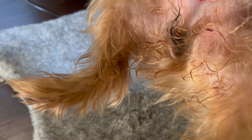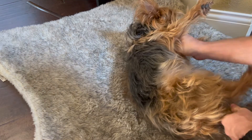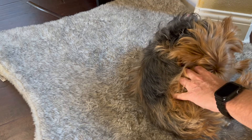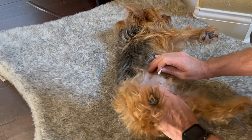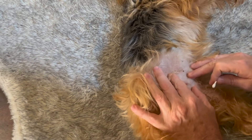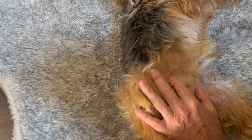Okay, so Chewy has a bot fly, I think, in him right there. So what we're going to do is we're going to put some Vaseline on it and try to smother the area in there. And hopefully you can see that — I can kind of see something moving in there, so that kind of confirms what I think it is.